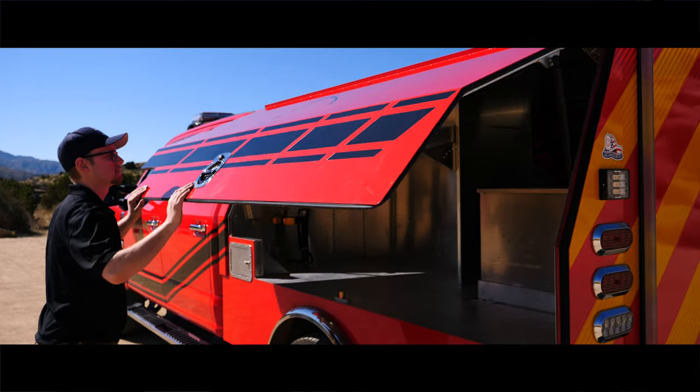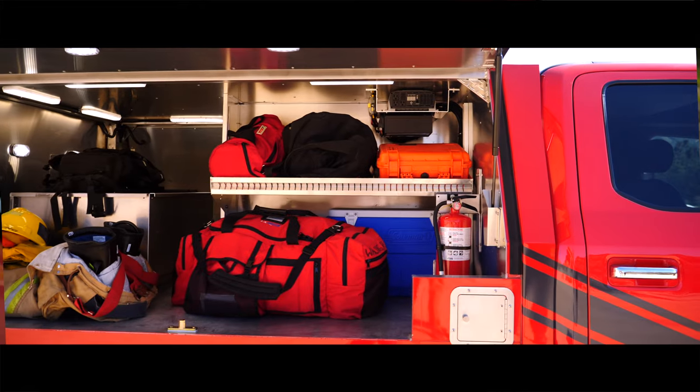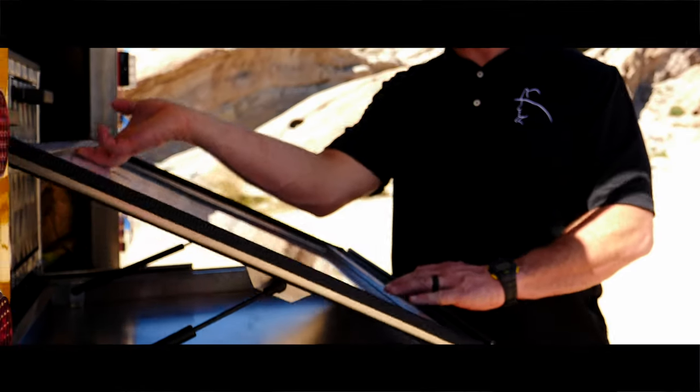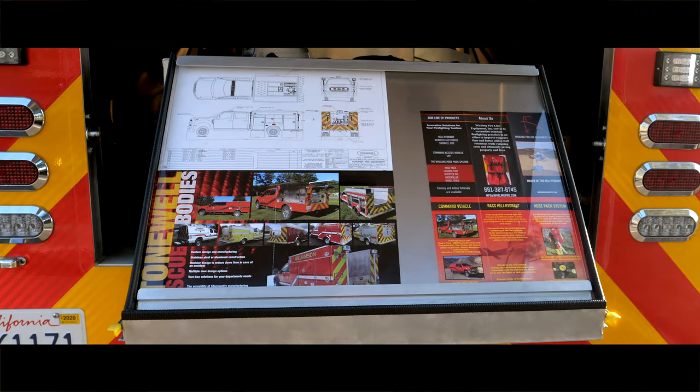This vehicle, the Command Access Vehicle, is 100% accessible by having three doors on three sides — you can reach anywhere within the compartment. In the back of the CAV body, we have the command pack. It has a slide-out tray and a whiteboard where you can place maps or other firefighting command tools.